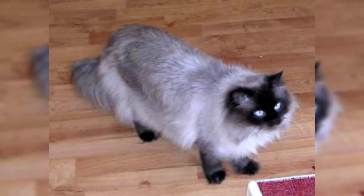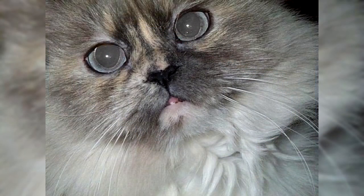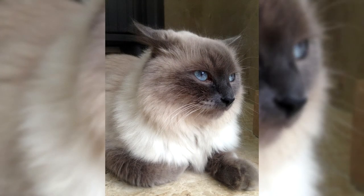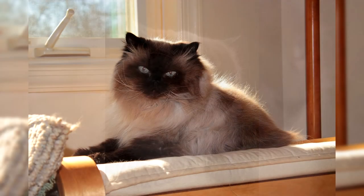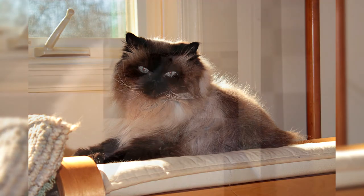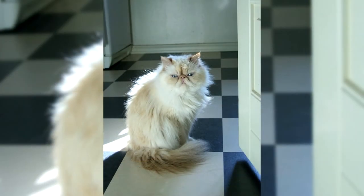Himalayan cats are quite smart and friendly. They quickly become attached to their master and literally follow him everywhere. They love to bask in the arms of the household and sometimes take part in games. Himalayan cats easily catch the slightest changes in the owner's mood and require attention and affection. Pets will patiently wait for attention. Despite their curiosity about everything that happens around them, they never climb on the table. The Himalayans are tolerant of other pets, if they are not rodents or birds that they might begin to hunt. The breed is distinguished by its cleanliness and accuracy.